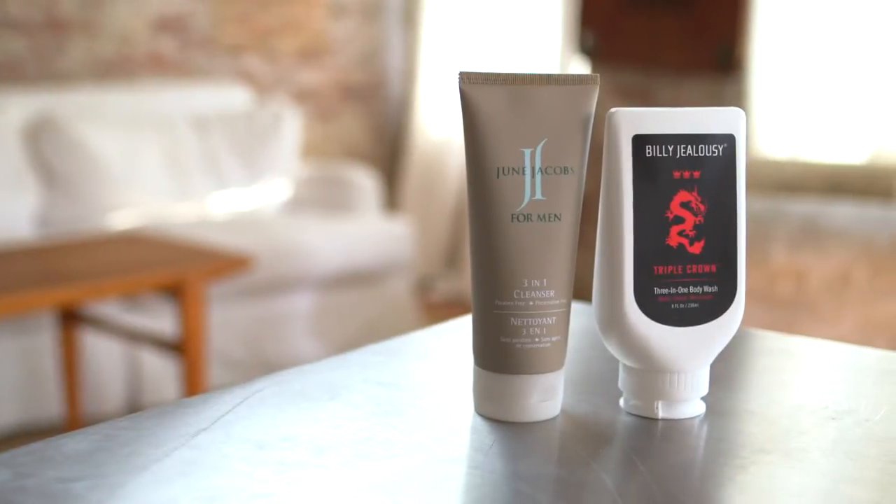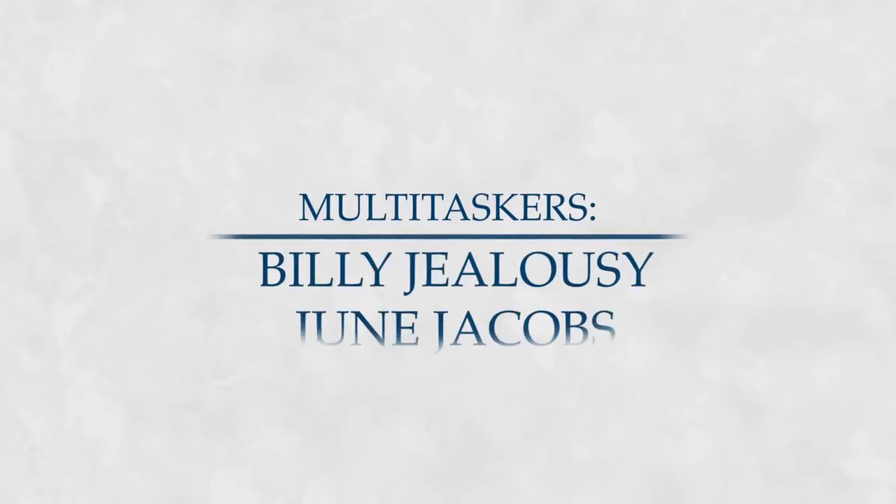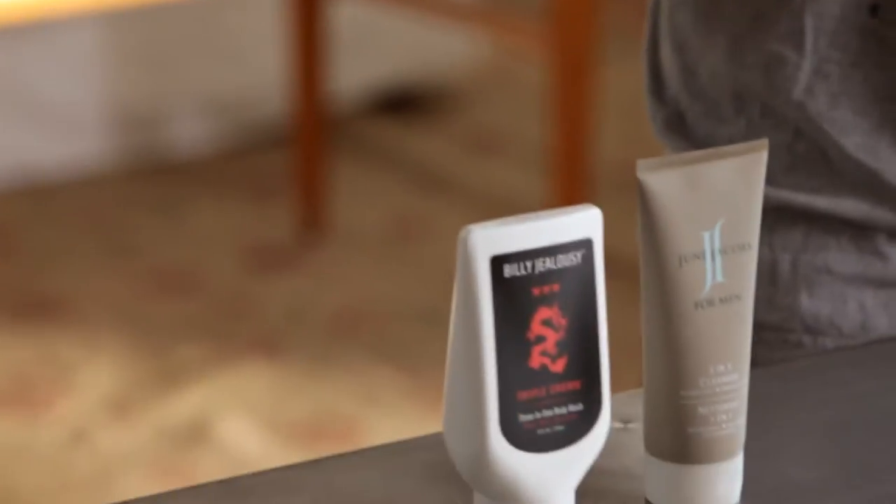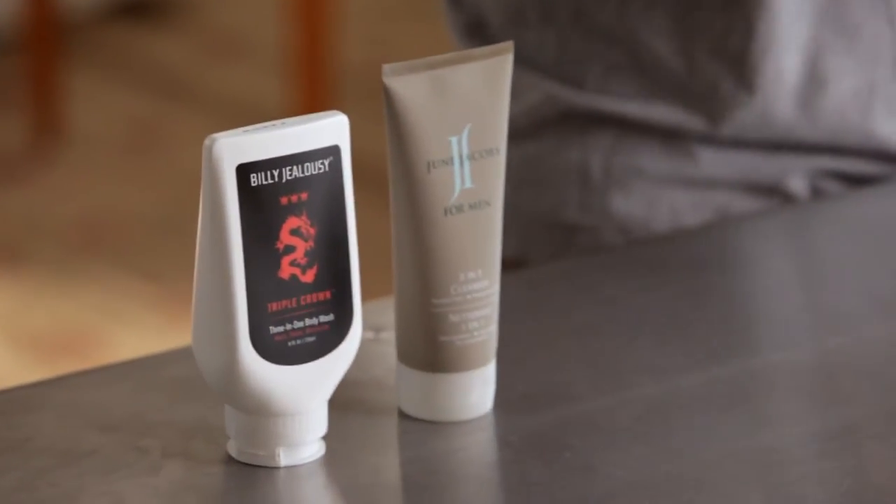Hey guys, Martin from Birchbox here. Today we're going to be talking about multi-tasking products for the shower. Often times you see those really big bottle washes that combine shampoo and cleanser and soap all in one, and you think maybe this isn't going to be so effective, maybe it doesn't have the most appealing scent, so today we're looking at a couple of really refined, really nice effective multi-tasking products.